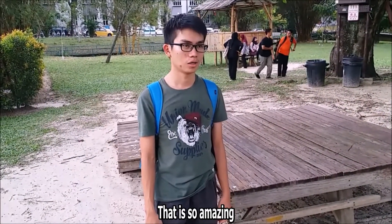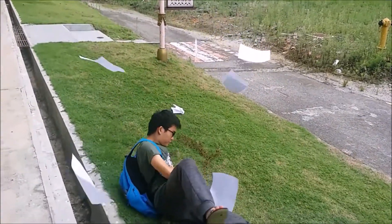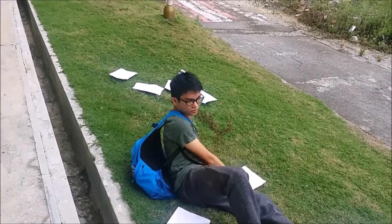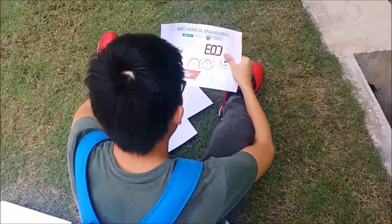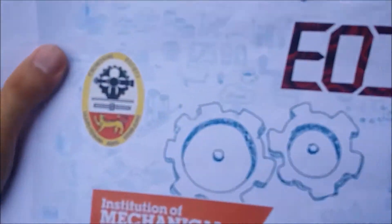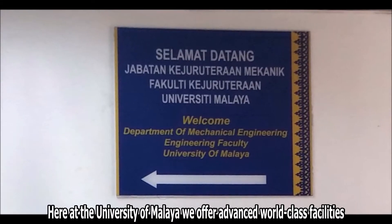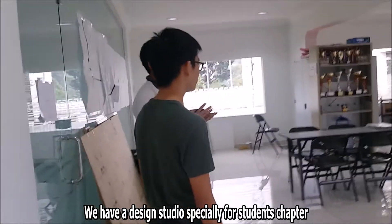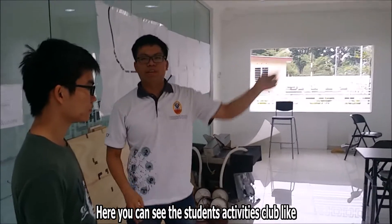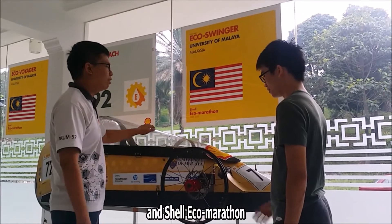Wow, that is so amazing. Here at the University of Malaya, we offer advanced world-class facilities that cover a broad range of expertise. We have a design studio specially for students. Here you can see the student activity clubs like robotics, engineering design, and shell eco-marathon.